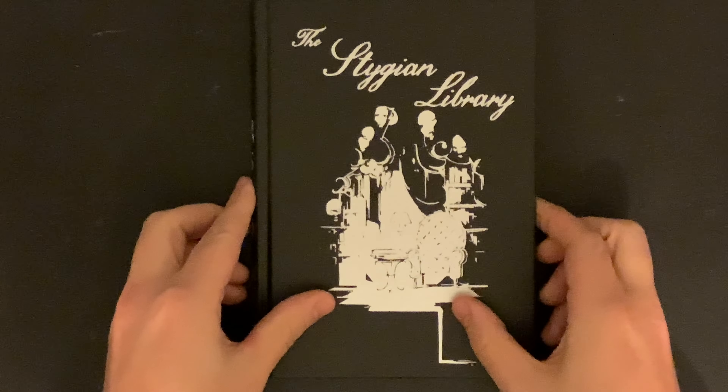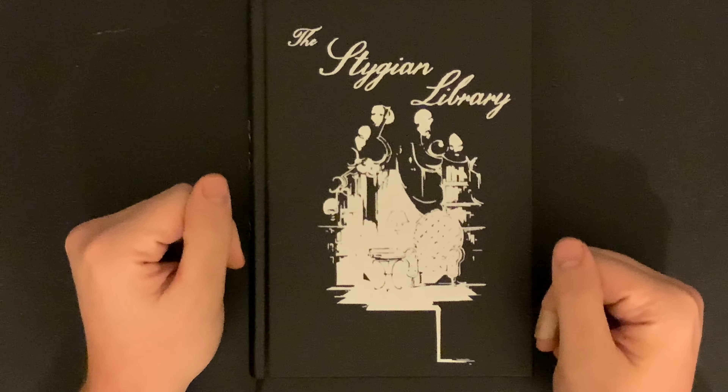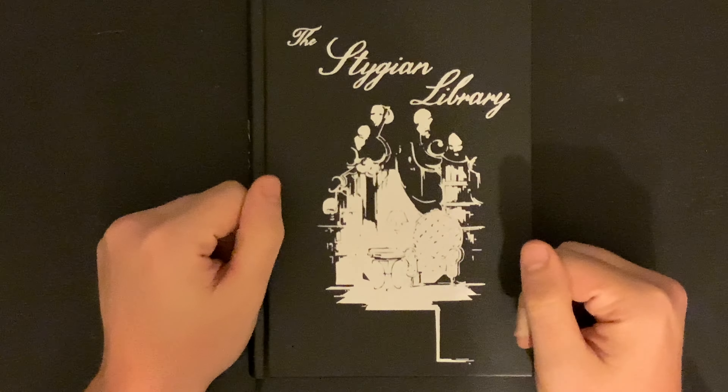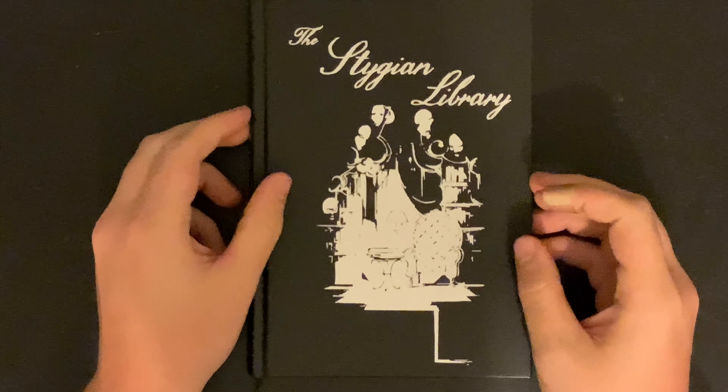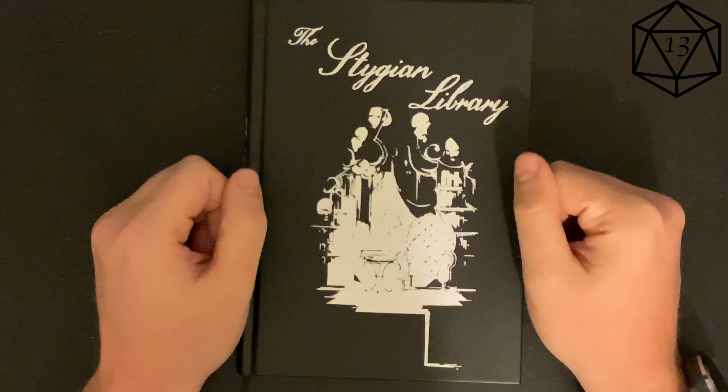If you don't own this adventure yet, you want the remaster. If you own the original, is it worth it to buy the new one? You make that call. It certainly does look better sitting on your shelf. I give the Stygian Library remaster a 13 out of 20.